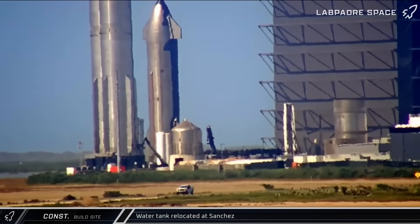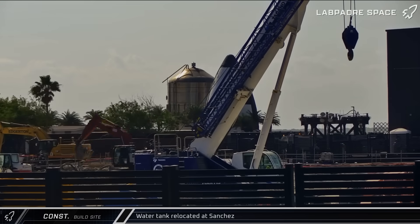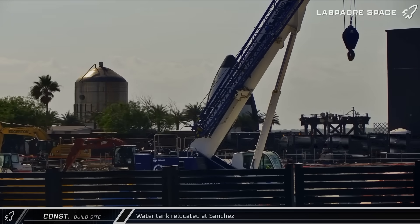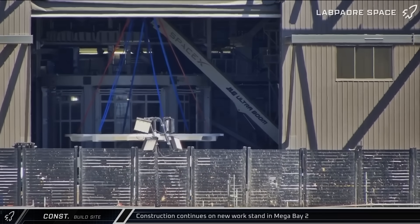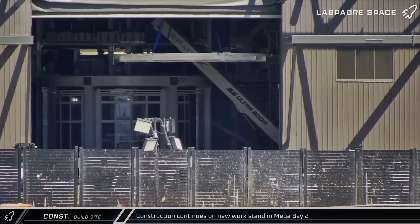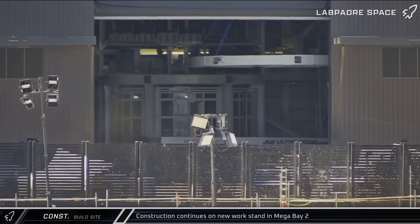At the Sanchez site, the water tank formerly known as the SN2 test article was being moved out of its previous spot and sent over to the scrapyard. Additional components were being lifted and installed on the new work stand being assembled in the right front corner of Mega Bay 2, as SpaceX builds capacity for a greater production cadence.